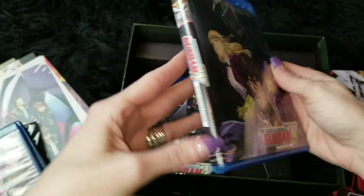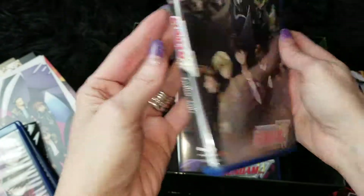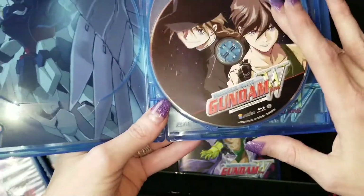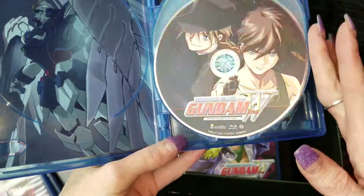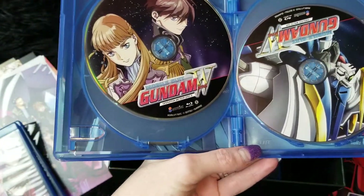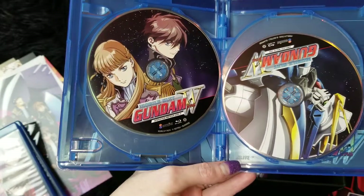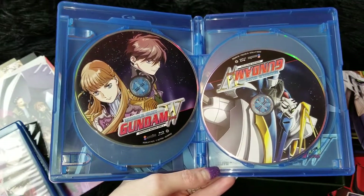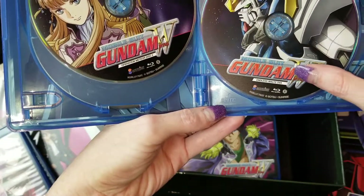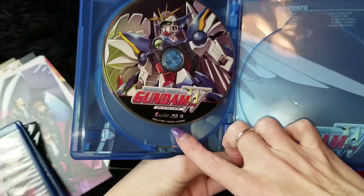And then of course you get the Endless Waltz. What's cool about this is you have the Operation Meteor disc one and two, which is basically the movie broken up — they did a cinematic release in Japan. So you have the Endless Waltz OVA as well as the Endless Waltz movie.